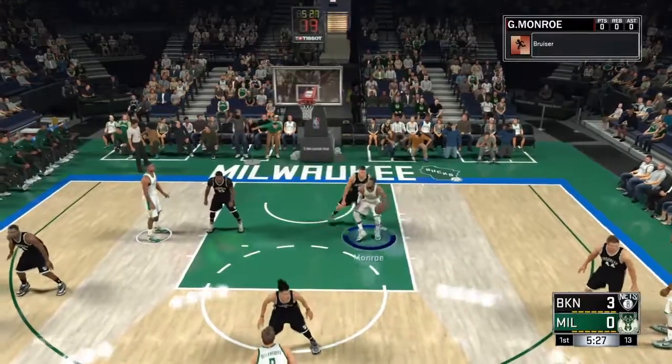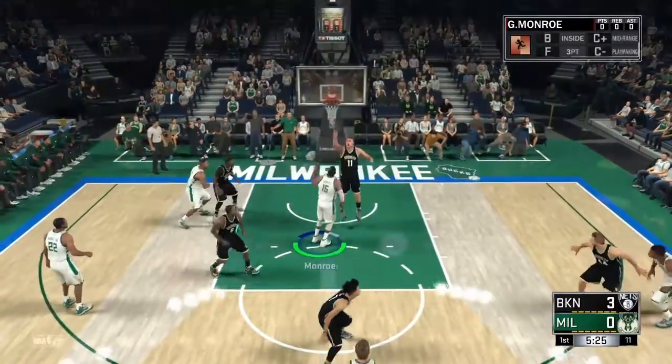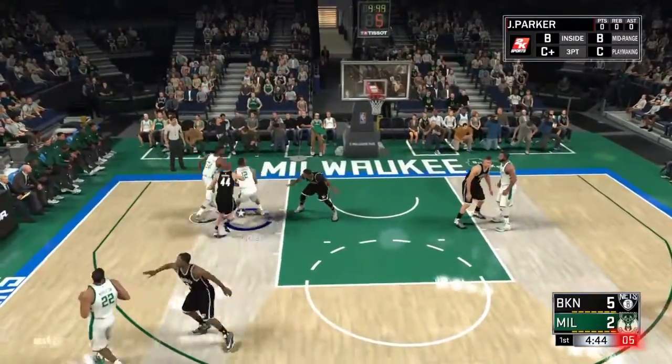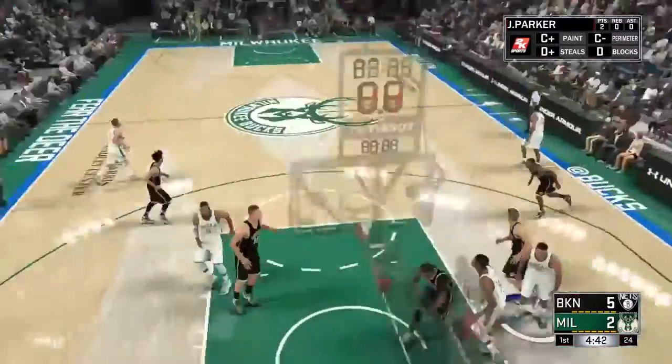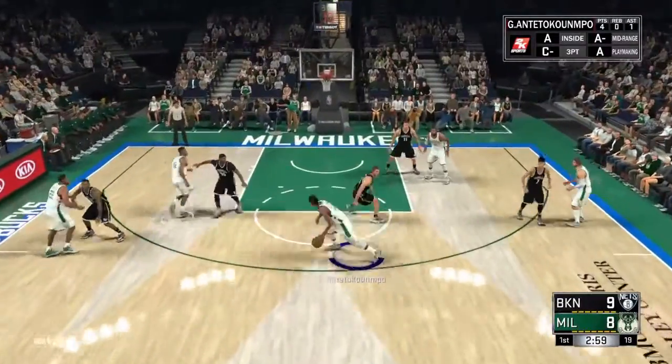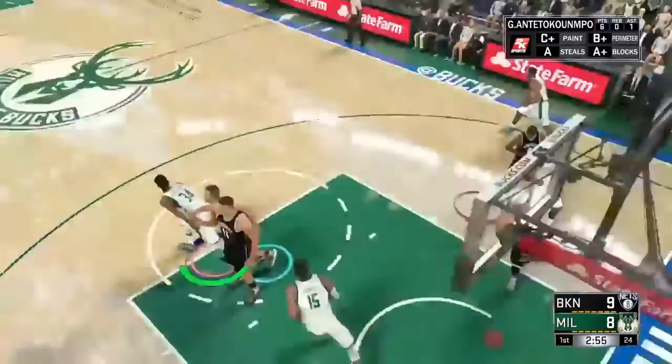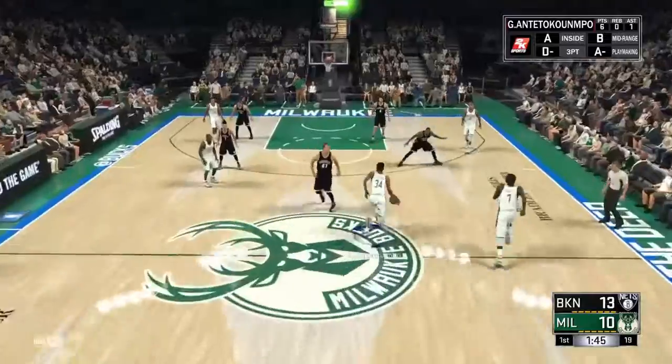Monroe in the post coming in with the hook shot — green release, that's two points. Parker with a fadeaway post — money. Giannis with a spin move, posting, post hook — money. We got great post guys here on this team.